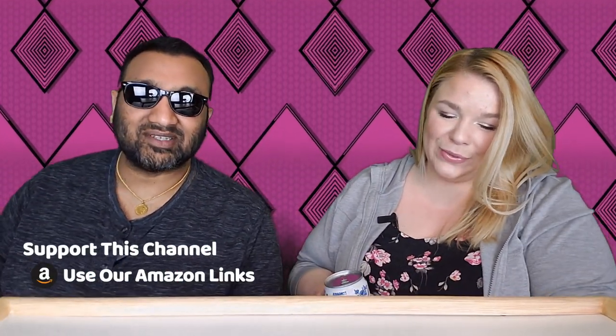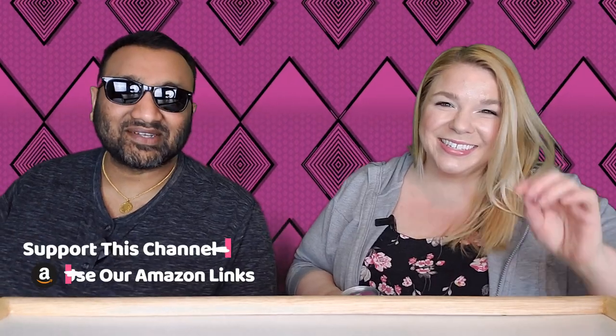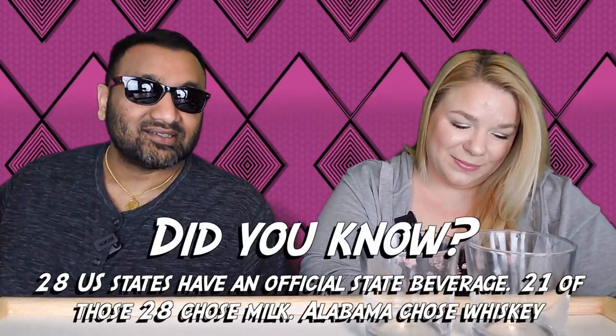If you're new to our channel, we basically review everyday grocery items so before you spend your hard-earned money, let us tell you if it's worth it. We're gonna open this up.